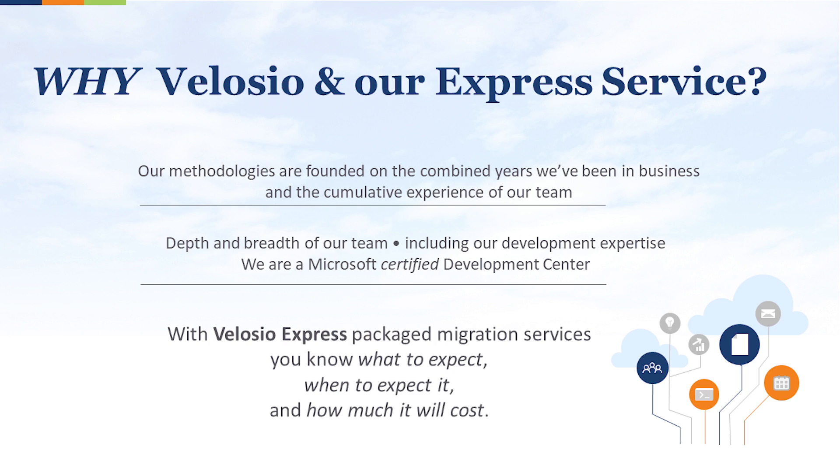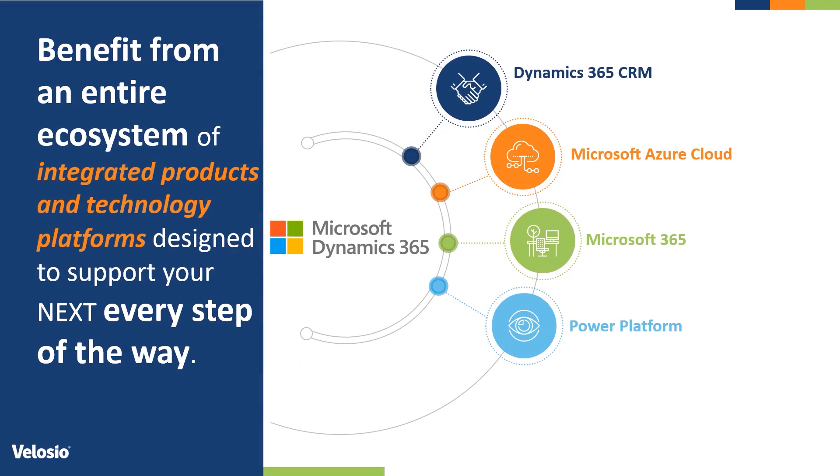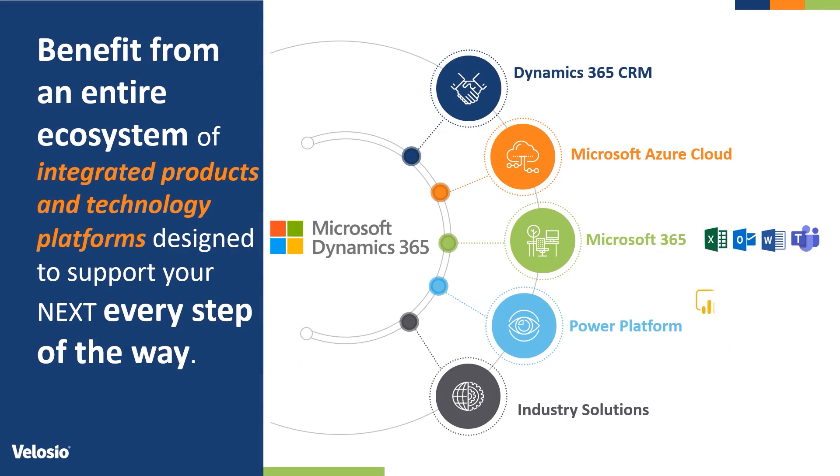You'll know what to expect, when to expect it, and how much it'll cost. Velocio's 30 years of experience as a business applications Microsoft Gold partner, combined with our developmental knowledge of Microsoft Dynamics GP, Dynamics SL, and Dynamics 365 Business Central, puts us in a unique position to offer repeatable and successful migrations to clients at fixed prices.